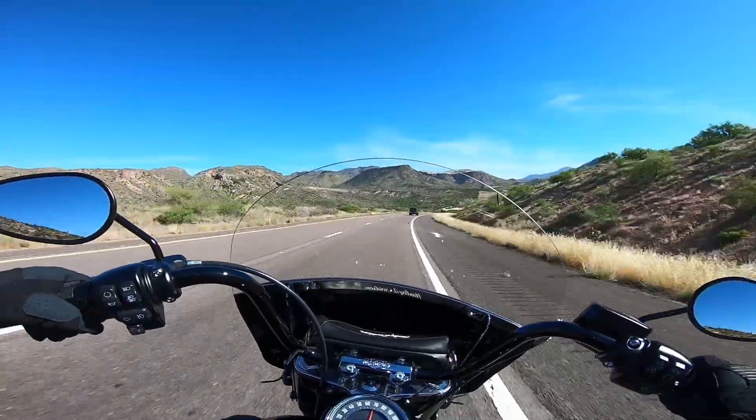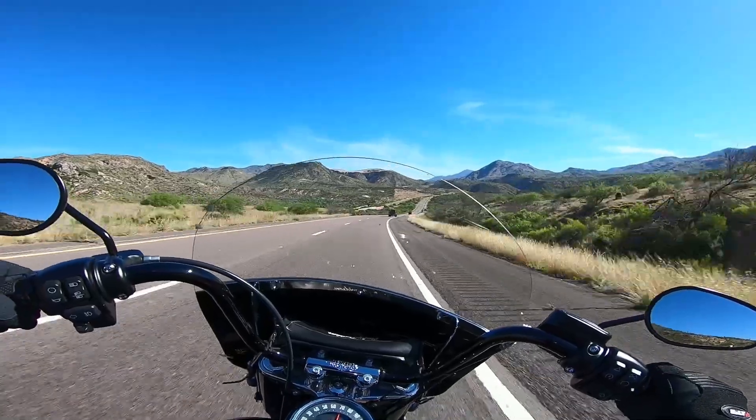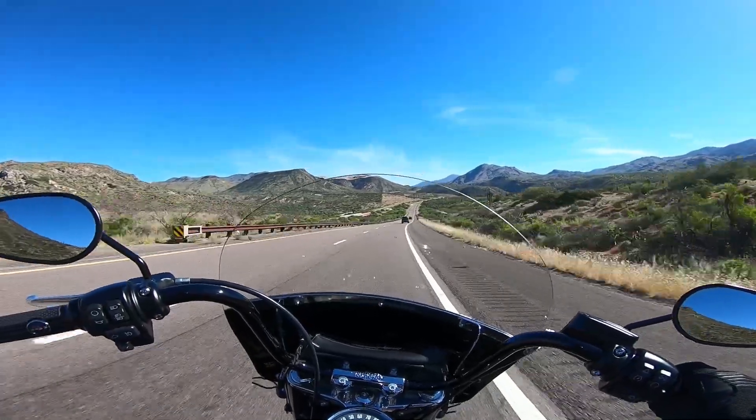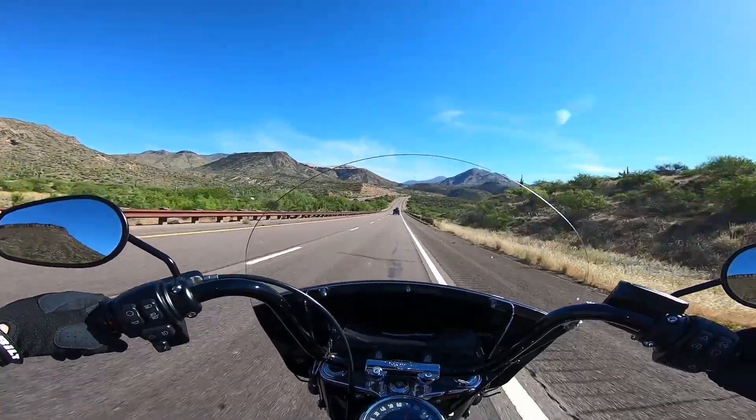This is Highway 87 in Arizona — one of my favorite rides, obviously. And as you can see, we're starting going up through the mountains here now, getting into some turns.